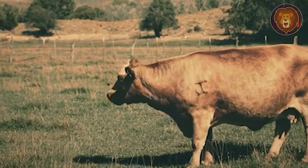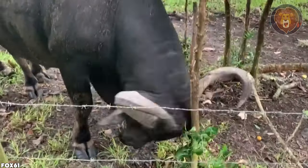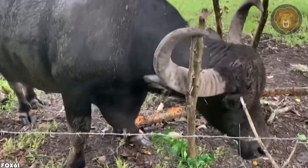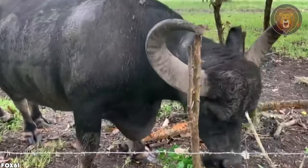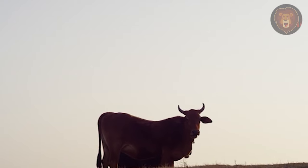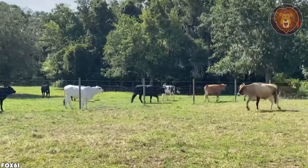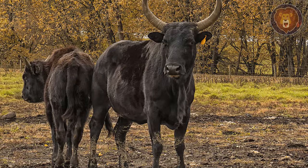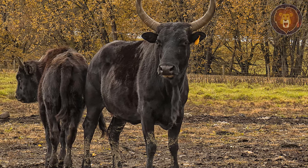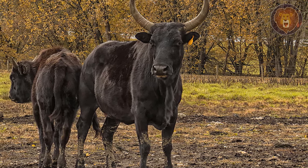Besides being larger, it doesn't appear different from domestic cows in any other way. These traits have made the beefalo a valuable asset in agriculture, particularly for meat production. Beefalo meat is leaner and healthier than traditional beef due to its lower fat content. They have gained popularity among environmentally conscious farmers and ranchers because they require less food and produce less methane compared to regular cattle. They are also hardier, more adaptable, and less prone to health issues.